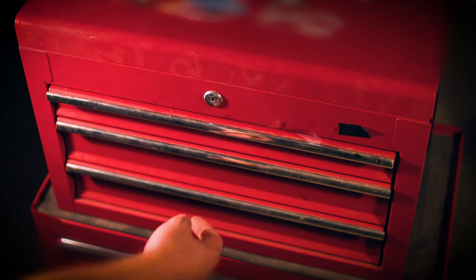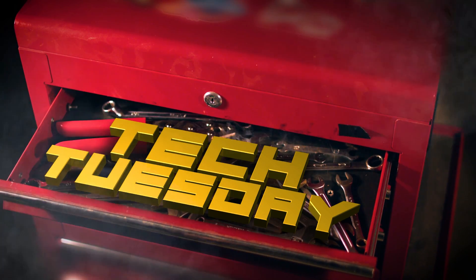It's Tech Tuesday, and today we're talking engine protection — the first line of defense against engine annihilation.